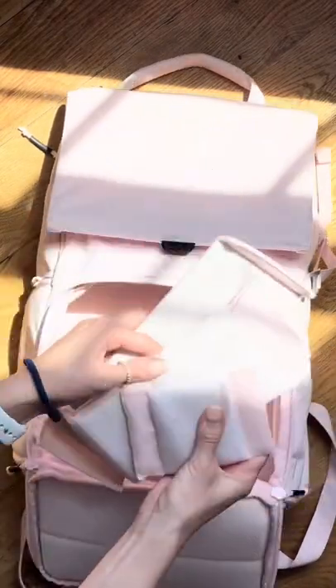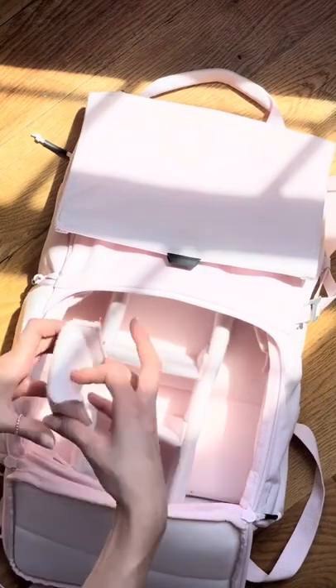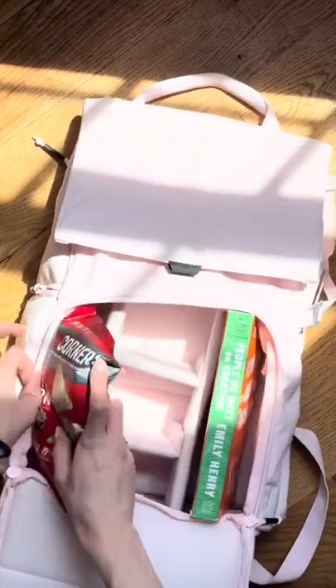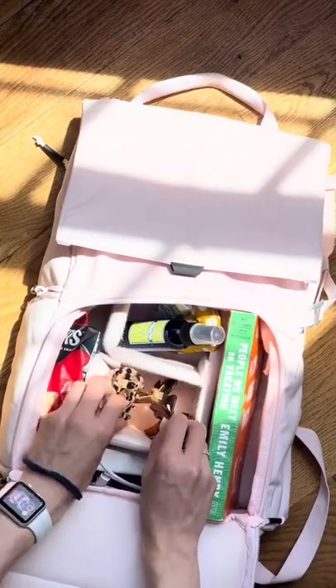All of our camera backpacks come with removable dividers to help you organize your things in any way you see fit. That's the beauty of them being removable. A book, snacks, some everyday essentials — easy. Organize your everyday items and arrange the dividers in any way you please.